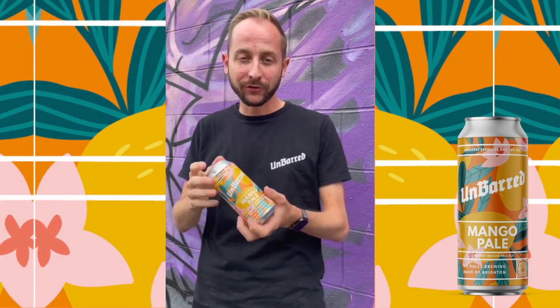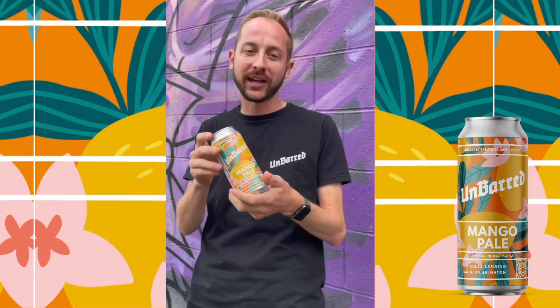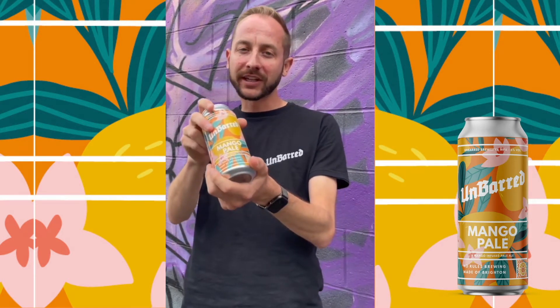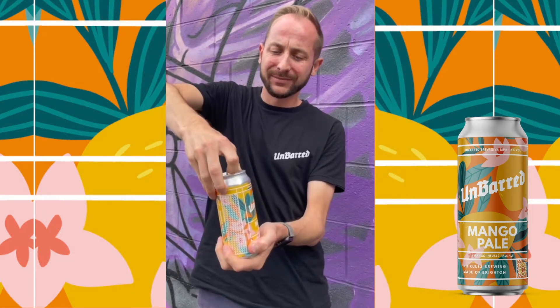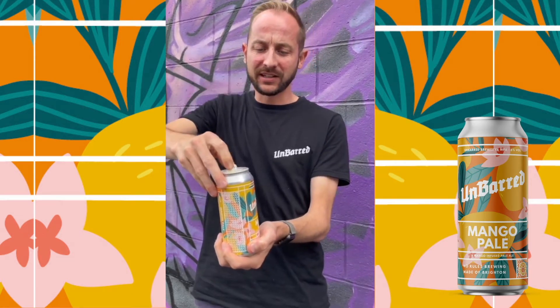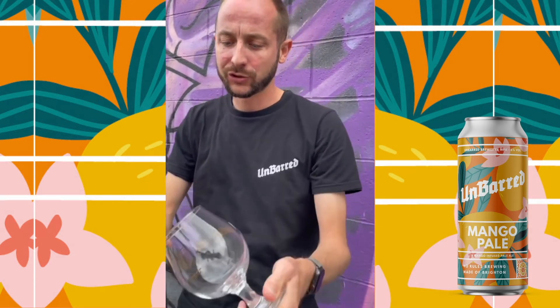Hey, I'm Brett from Unbarred and I'm going to run you through our mango pails, fresh off the can in line. Here it is, nice and colourful in the can, brewed with Citra, Azaka and Mosaic. It comes in at 6%. Lovely and tropical.